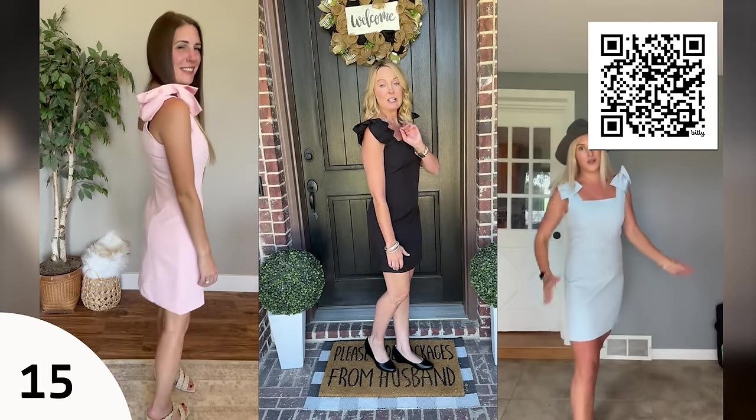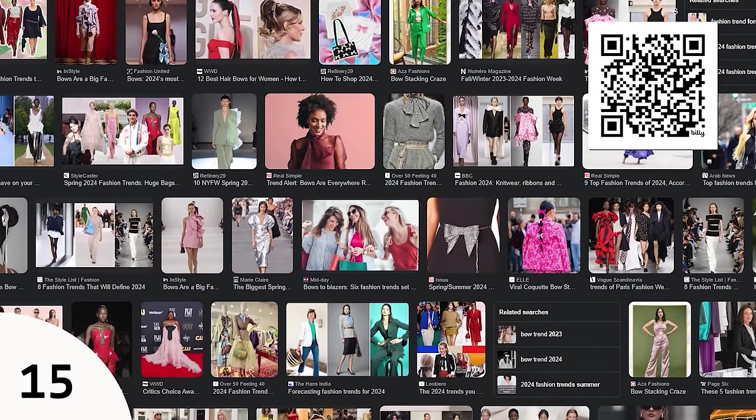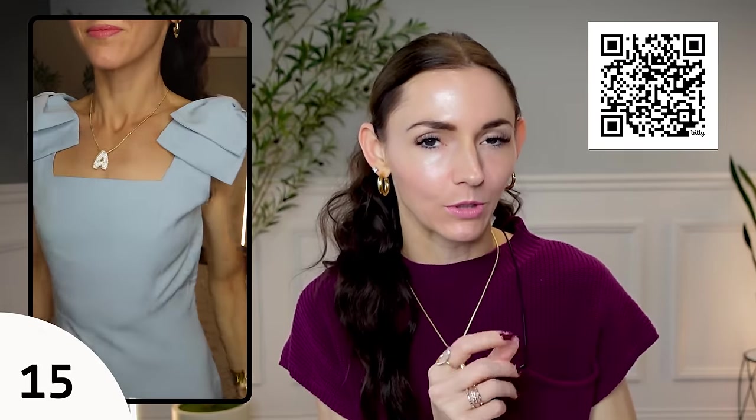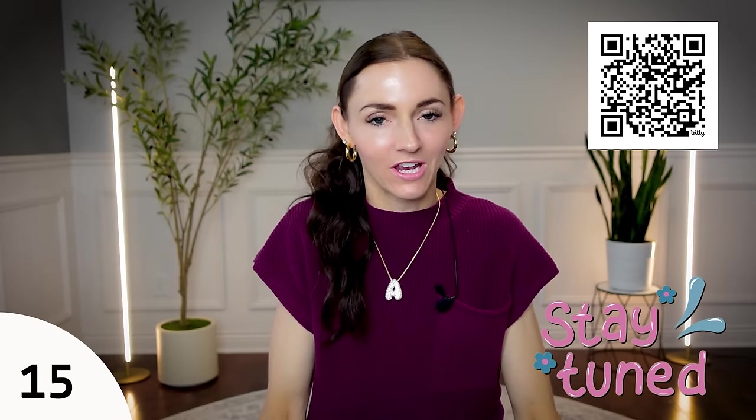Bows are everywhere right now — so girly and pretty. You're seeing them on social media, on the runway, on high-end designers, in your hair, on your pants. When I found this blue bow dress I was very intrigued. The gorgeous bow sleeves and that blue color — I love this dress. You're in a dress but feel so cozy and comfortable. You could wear these with the Birkenstock-inspired sandals or dress them up with an elevated heel, a kitten pump, or ballet flats. Ballet flats are trending but I haven't jumped on that bandwagon yet.